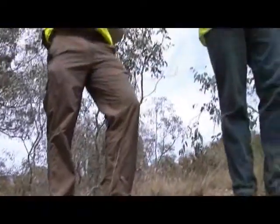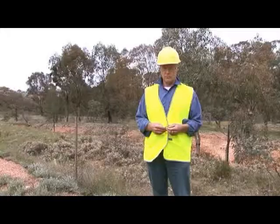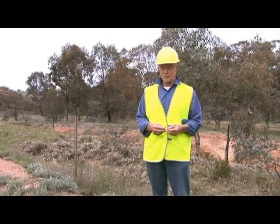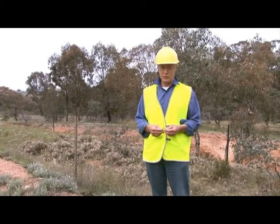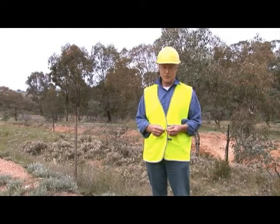My name's Tom O'Sullivan, I work for myself. My company's called Blue Gum Ecological Consulting and most of the work that I do involves impact assessment or conservation management. We're standing in the Coomida-Gulburn Railway Corridor which has high conservation value and we're particularly interested in a plant called Swainsona Recta.